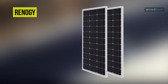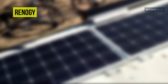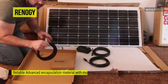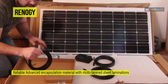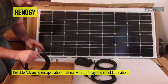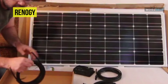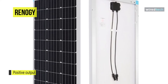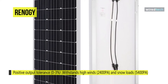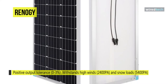The next product on the list is the Renogy solar panel. It has been designed with multi-layer sheet laminations and comes with an IP65 waterproof-rated junction box, ensuring maximum protection against dust and water jets. With a set of MC4 connectors coming directly off the panel, connecting with other Renogy panels is a breeze. The TPT back sheet ensures smooth performance over long periods of time.